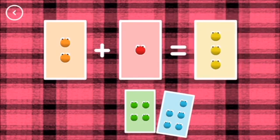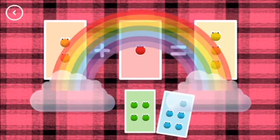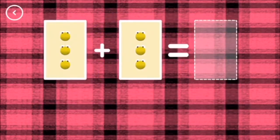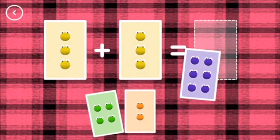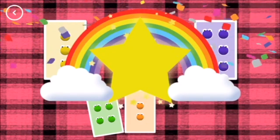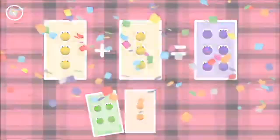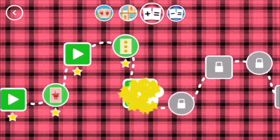Three — two plus one equals three. Yes! Six — three plus three equals six. Yes! You've earned a star. You've earned a star. Choose a game to play.